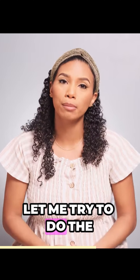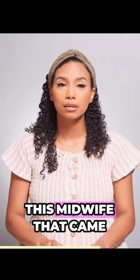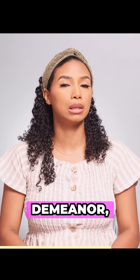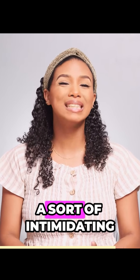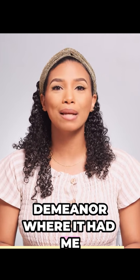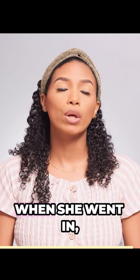So a midwife came in and said let me try to do the membrane sweep. This midwife had a sort of serious, intimidating demeanor, where it had to be really, really uncomfortable. When she went in, she was sort of forceful.